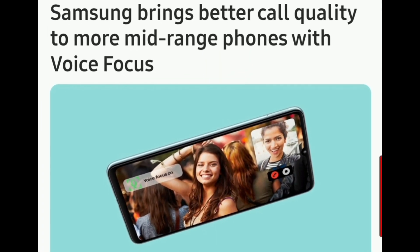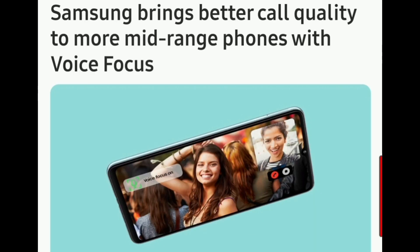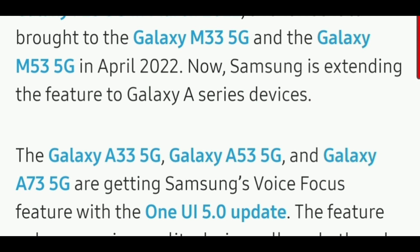The next feature is everybody's favorite, called Voice Focus. If you don't know about it, watch my previous video on Voice Focus, whose link is in the description. In the One UI 5.1 update, the Voice Focus may be expanded to more devices.